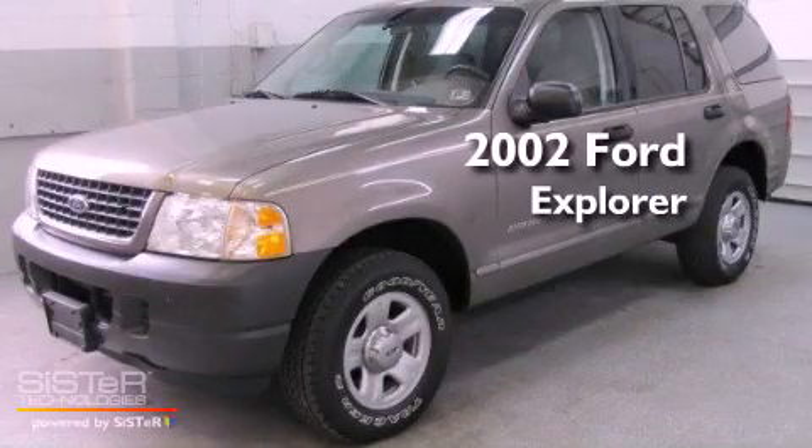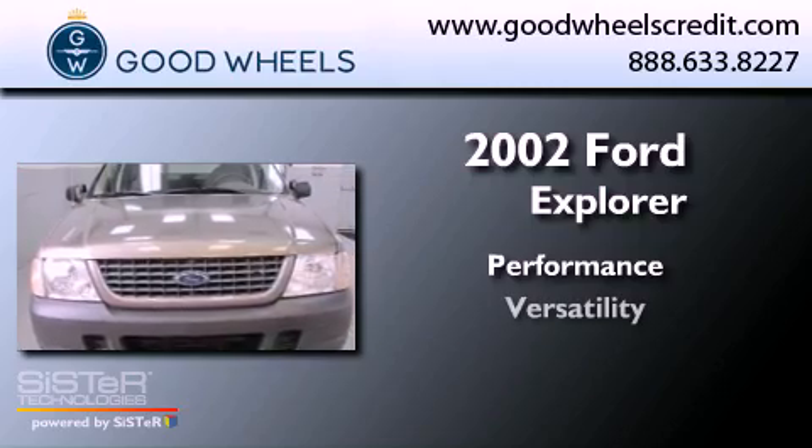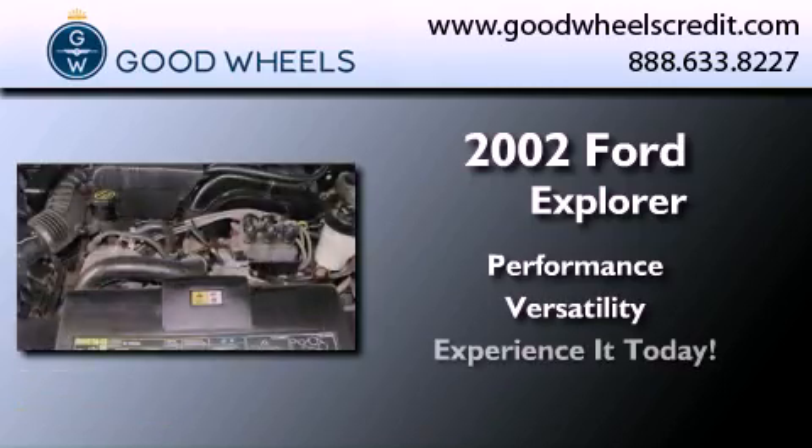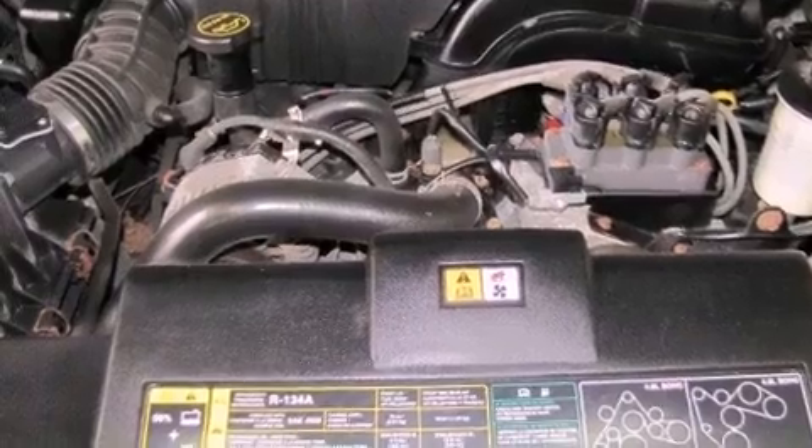This is a 2002 Ford Explorer. All of the following features are included: